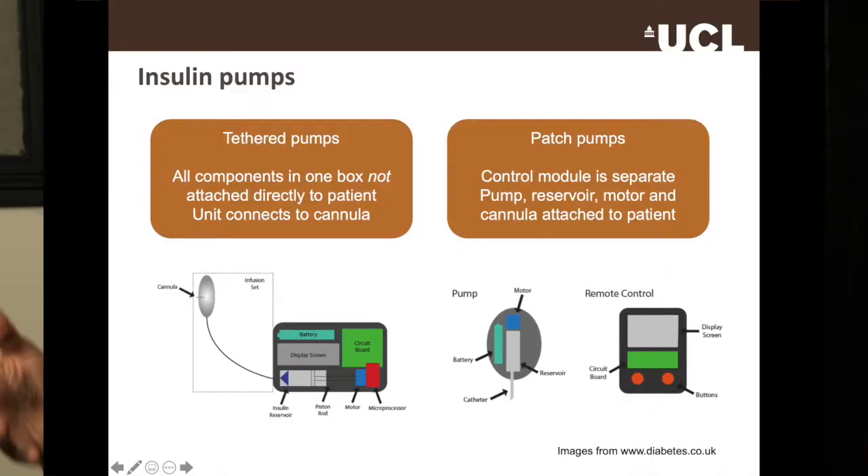Alternatively, you can have the pump, the reservoir of insulin, the cannula, and the driving motor directly attached to your body, with a separate computer system to control when the pump activates. That's called a patch pump — the patient actually wears a patch directly, and there's software to control the motor. Those are the two basic systems.